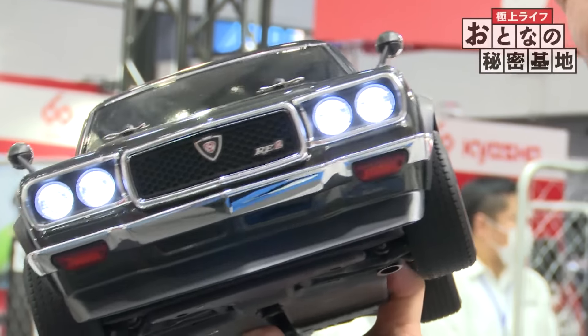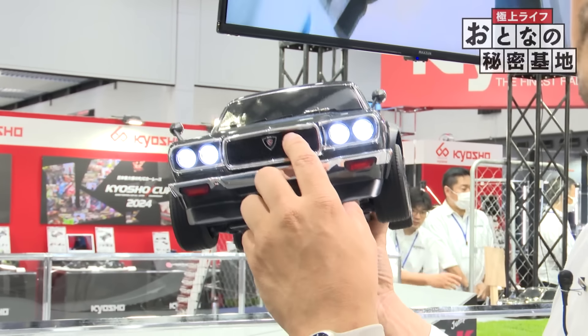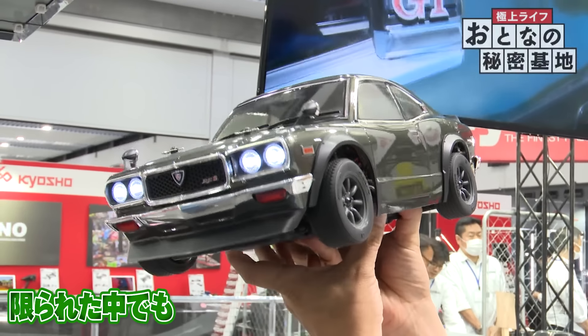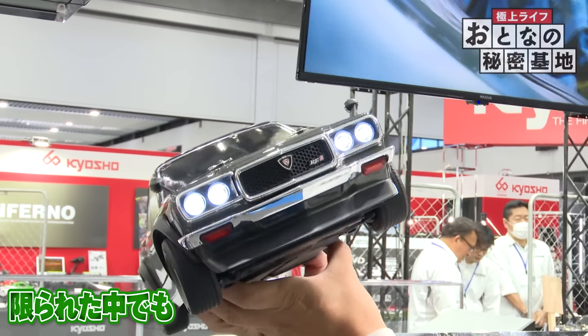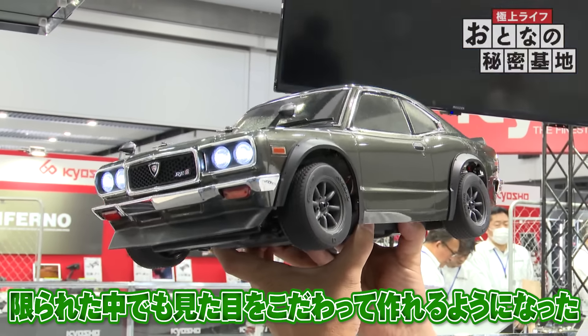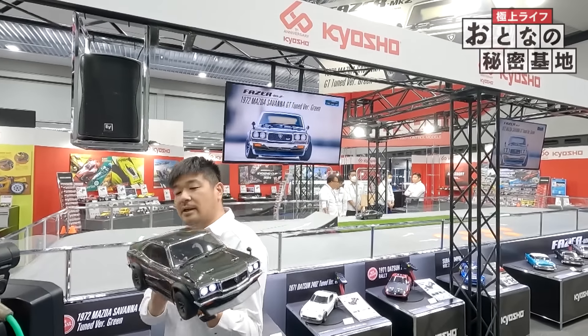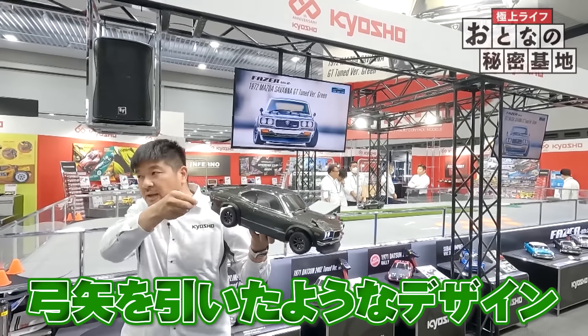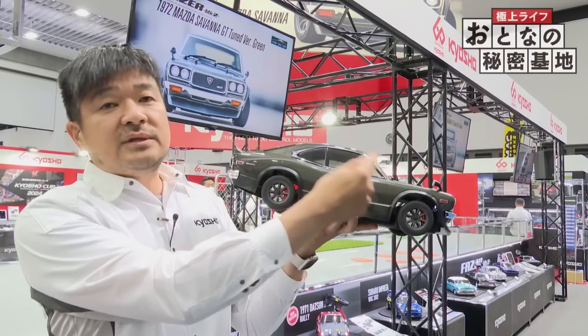ウルトラスケールボディというネーミングですが、通常ミニッツの時はプラスチックモデル、プラモデルのインジェクションのボディだったんですけども、これまでは割とスケールカーと言いながらもちょっとプアな作り込みだったんです。今回は表面にメッキのパーツ、アイライン、グリルの周り、フロントのチンスポイラーのところもブラックのマット塗装にしていて、そのカラーリングのコントラストとメッキ処理によって、かなり立体的に顔がゴージャスにできています。